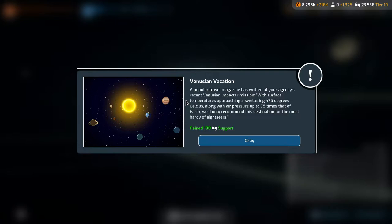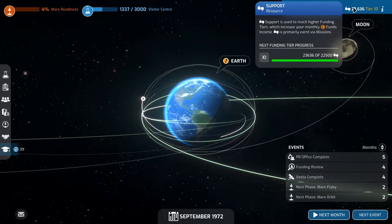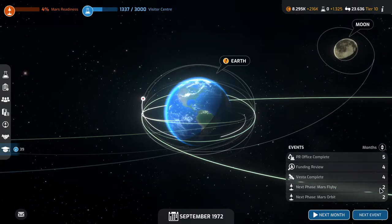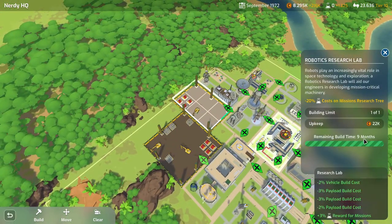A popular travel magazine has written about our agency's recent Venusian impactor mission: 'With surface temperatures approaching a sweltering 475 degrees Celsius along with air pressure up to 75 times that of Earth, we'd only recommend this destination for the most hardy of sightseers.' 100 support — not bad. We've already made it to the next tier for the funding review, which is in four months.